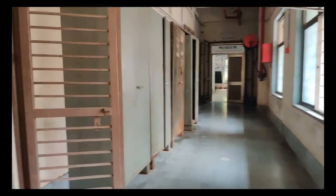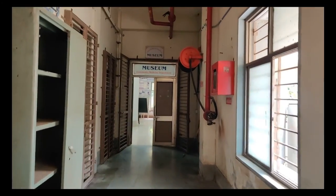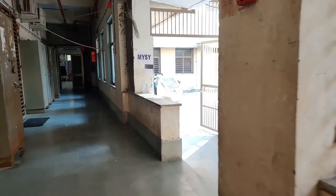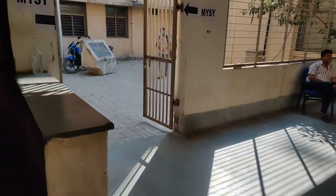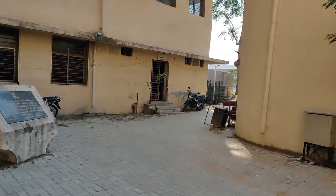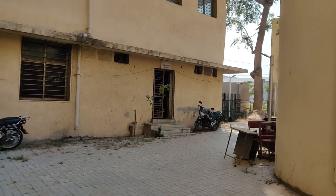This right here is the student section window, which you may have to deal with during admission. Right in front of us is the museum of the PSM department. Now I will show you guys the ground of BJMC. On the way to the ground, I will also show you the MYSY office.